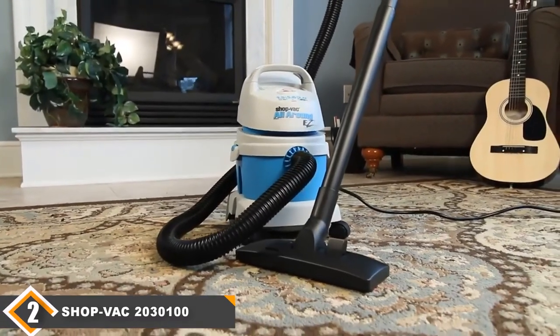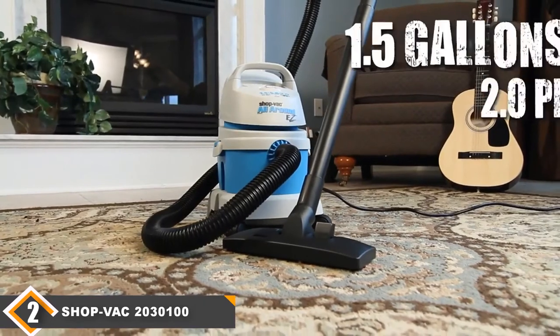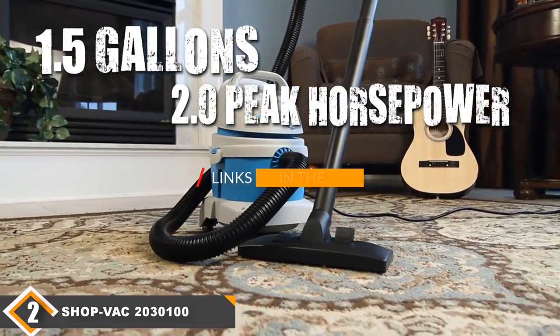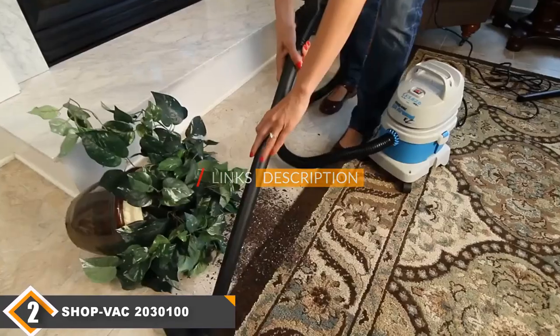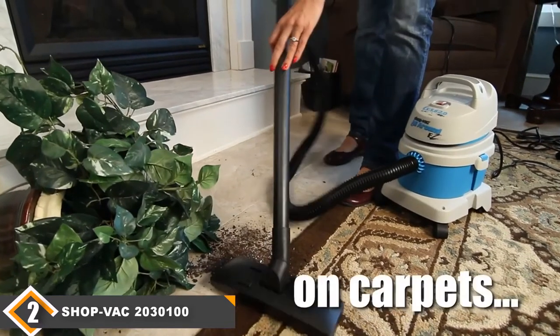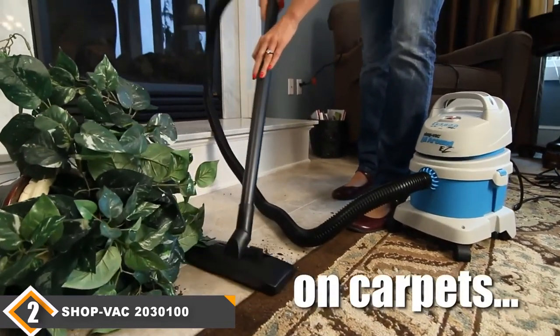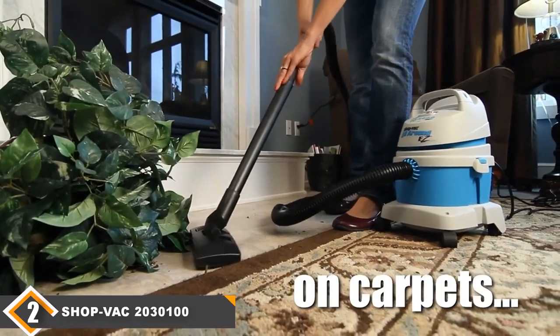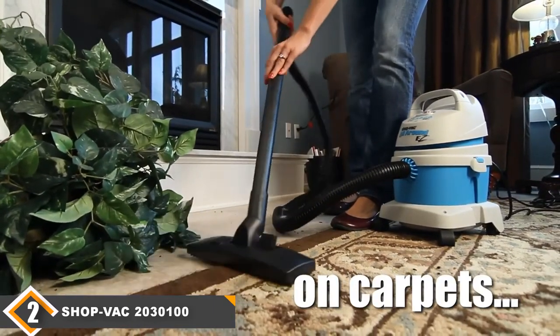Moving on to number 2, we have the Shop Vac 2030100 1.5 Gallon Small Shop Vac. This is another great shop vac. It can be mounted on the wall, making it one of the few models at this price point that has that feature. Since you can get it for about half of what you'd pay for our top model, it easily provides the best value for the money on our list.